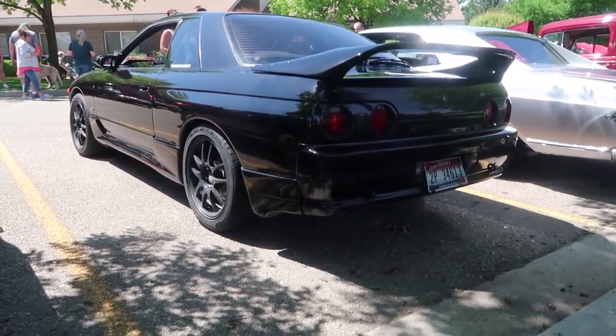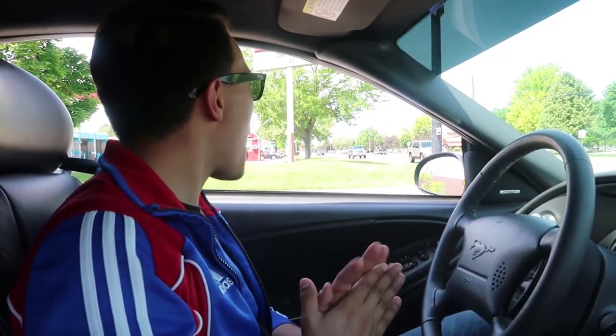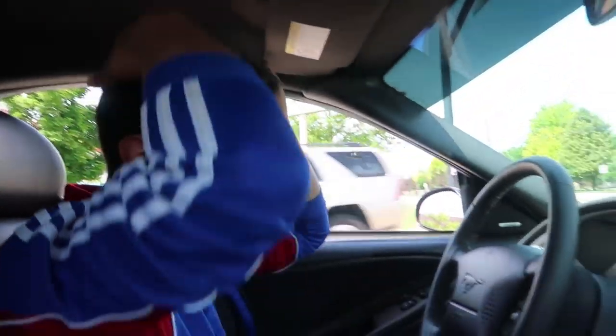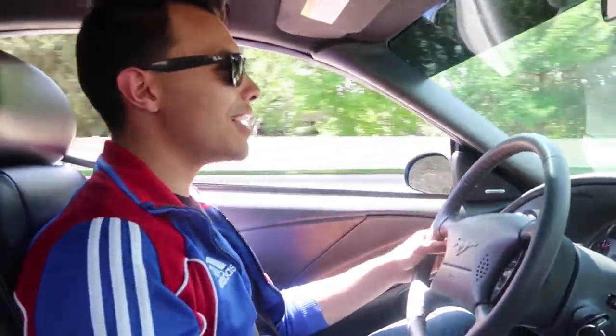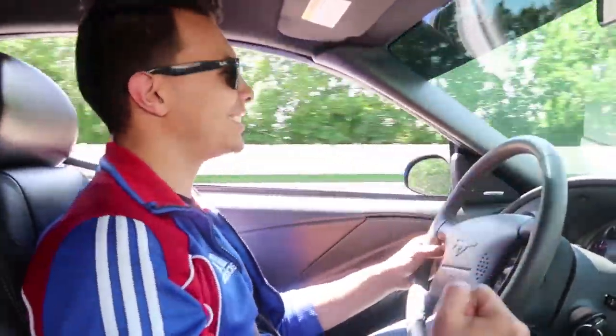All right, so we just left the car show. It was a pretty good turnout — lots of cool cars, lots of classic American muscle. That Mach 1 sounded so good, so it was a pretty good time.